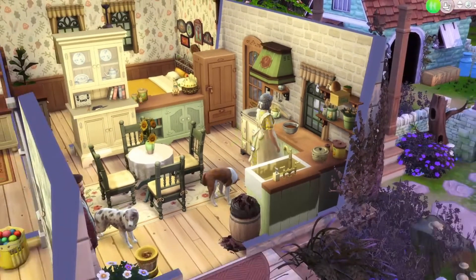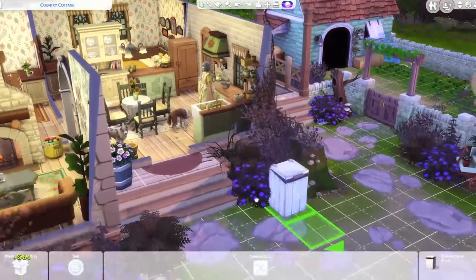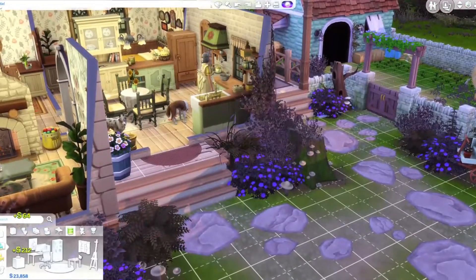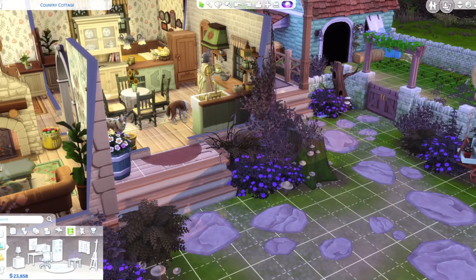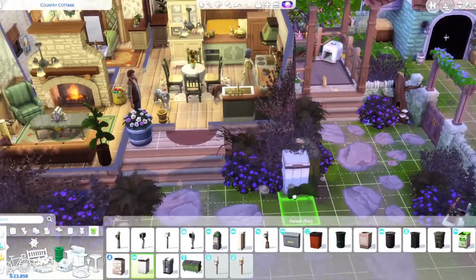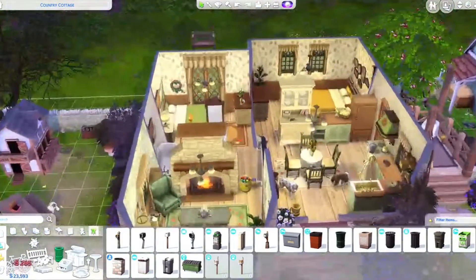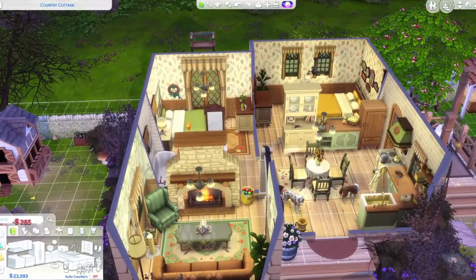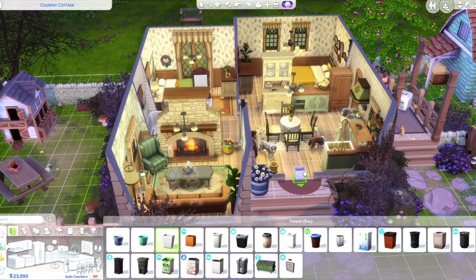This is so annoying — I cannot empty this trash can and I don't know why. I do have the outdoor trash can to empty it into. I don't think I have move objects on and that makes it very difficult to buy and place anything. So we want an outdoor bin — this one should do. I'll put it over here and then we need one for the kitchen too.